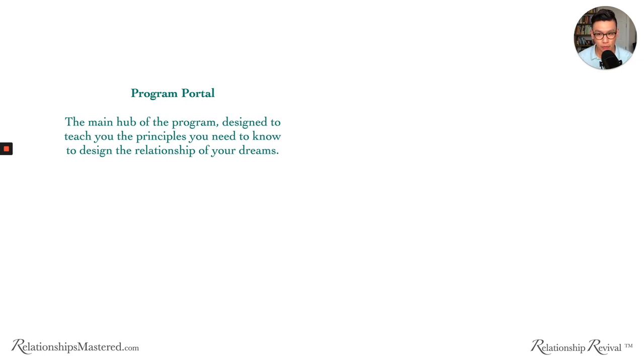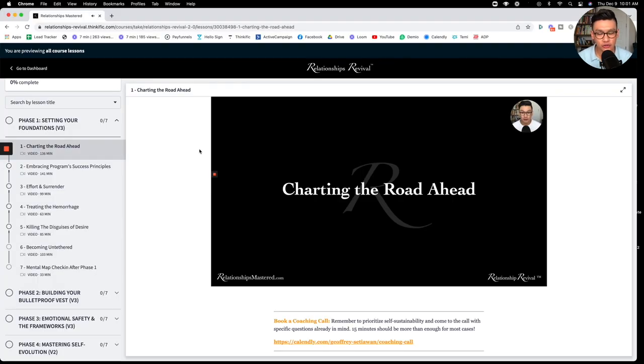When you look at the program, the main hub is what we call the program portal. This is the main hub designed to teach you the principles you need to know to design the relationship of your dreams. So let's take a look at the program portal here to really see what it looks like. What you're seeing is the program portal.